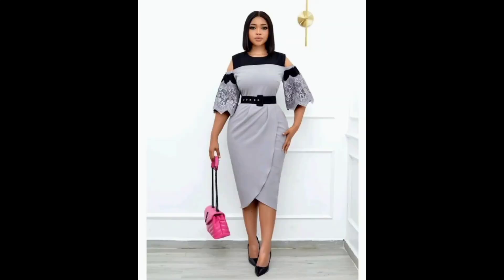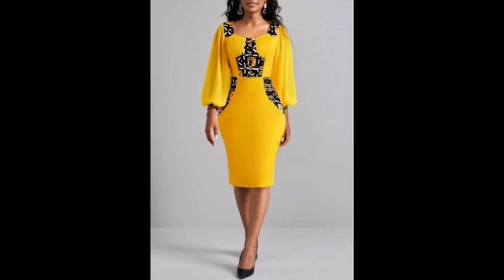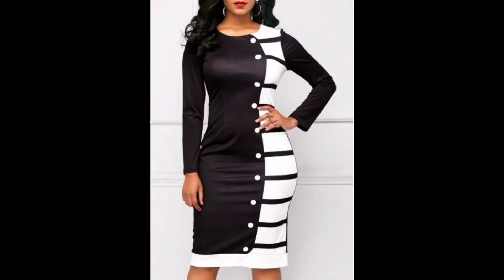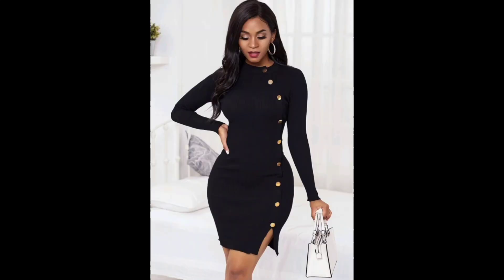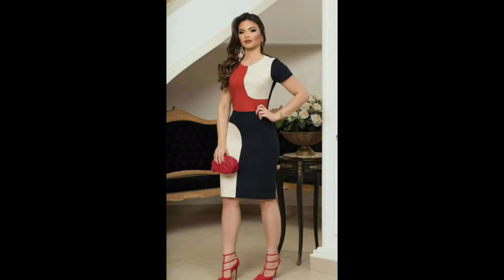Now I will explain embroidery bodycon dresses. An embroidery bodycon dress is a type of dress made from stretchy form-fitting materials featuring intricate embroidery designs on the surface. These dresses are designed to hug the body and show off the wearer's figure, making them a popular choice for special occasions or as a fashion statement. Embroidery bodycon dresses can be made from a variety of materials including cotton, polyester, or silk, and can come in a range of colors and many styles.